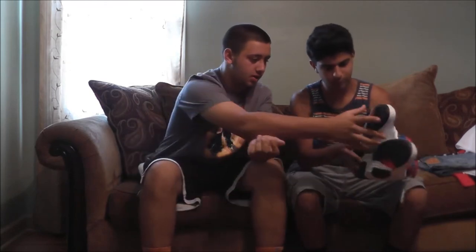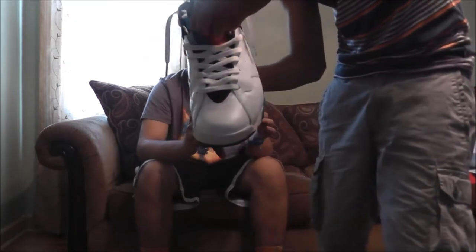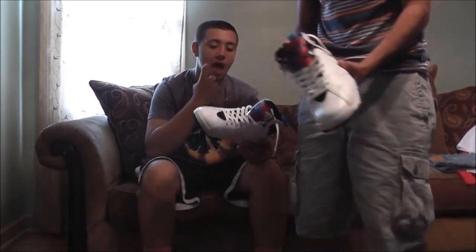We're going to start with sneakers. I got these from eBay — these are called the Orient 7s. I was looking for a pair of Jordans and I found these for $119. The guy said they were in good condition, and they're really good actually. The cool thing I like about the Orients is the tongue — it's a different pattern on every single shoe.